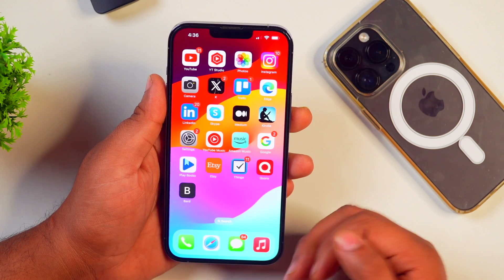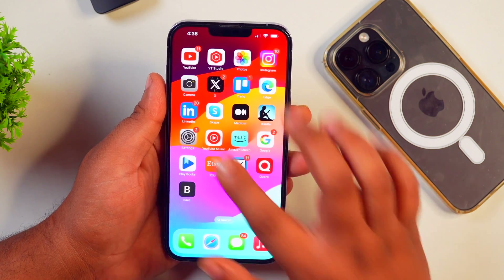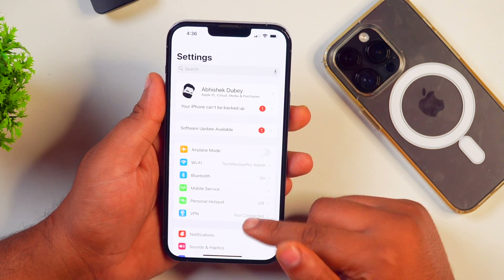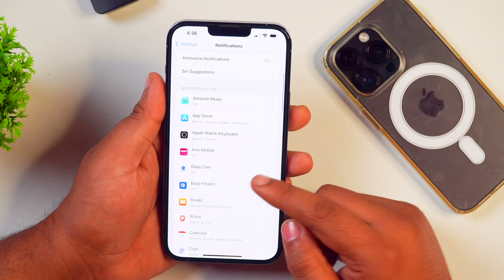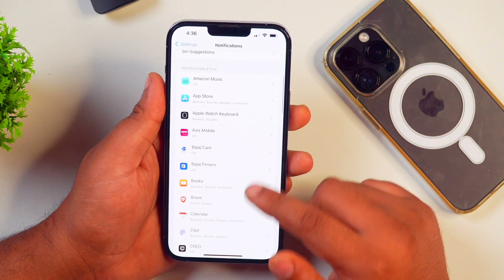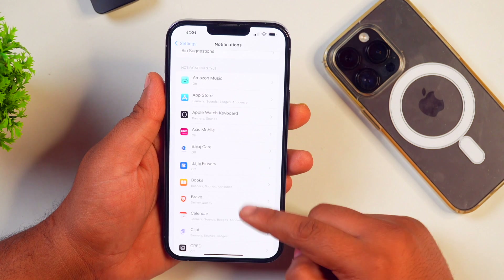The next method to keep your iPhone screen off when you get notifications is to simply go to Settings. After going into Settings, scroll down to Notifications. When you are in Notifications, select the application that repeatedly sends notifications or interrupts you by turning on your iPhone screen.